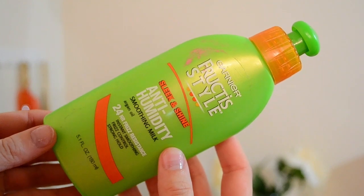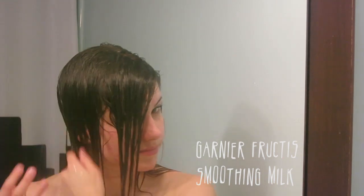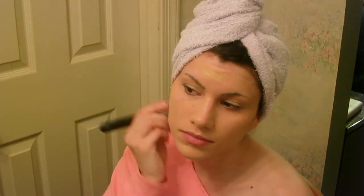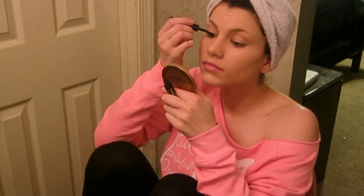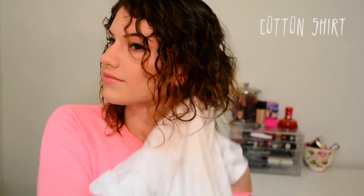I put on my anti-humidity smoothing milk with argan oil — this is from Garnier Fructis, just a leave-in conditioner — and I apply it all throughout my hair. Then I tie my hair up with a microfiber towel, which is awesome because it prevents frizz. I wait for my hair to dry for about 15 minutes — I usually do my makeup during that time. Then I take my hair out and scrunch it with a cotton t-shirt, which also helps prevent frizz. I just do it all around my head.